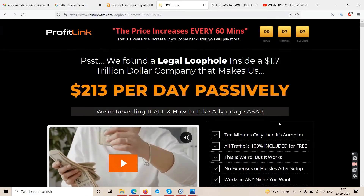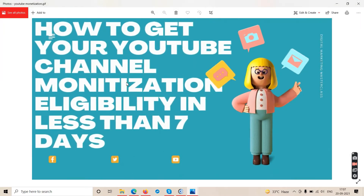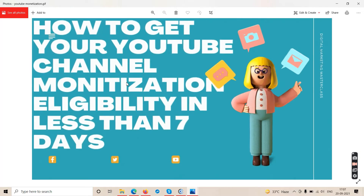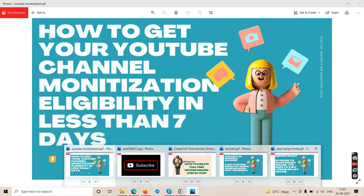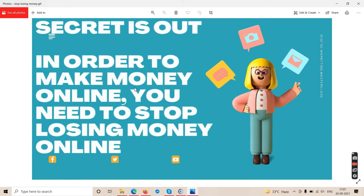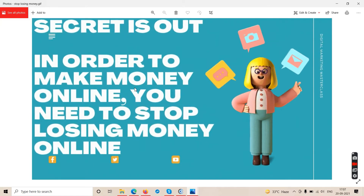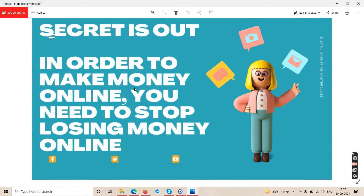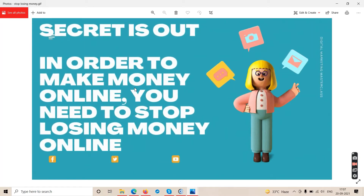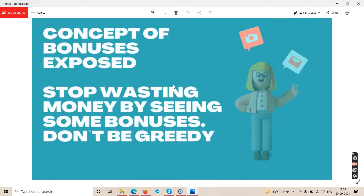There is no software and no website which can make money for you unless you know what you're doing. I make real money by making YouTube videos. If I go and buy some scam software on the internet, I will lose my money. Stop losing your money so you can have funds available when you genuinely need to buy a course or legitimate software.